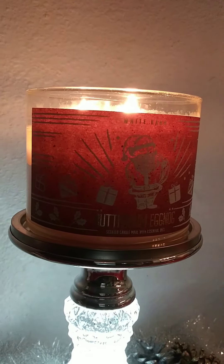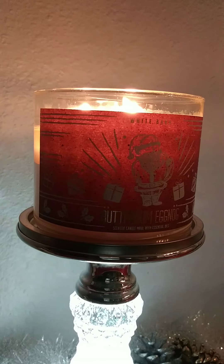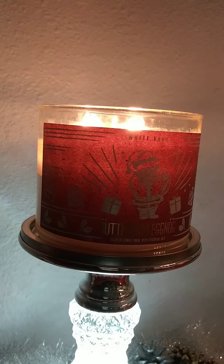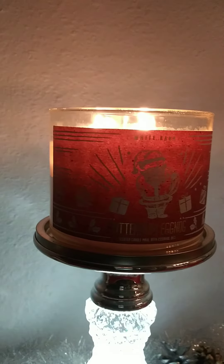The scent notes on this candle are Spiced Eggnog, Vanilla Bourbon, Rich Buttercream, and Shaved Nutmeg.